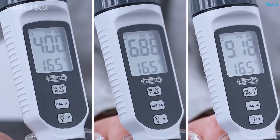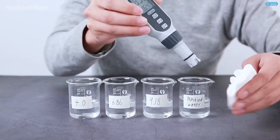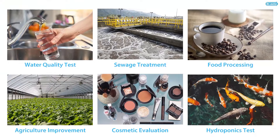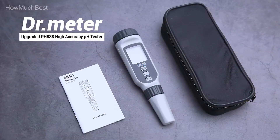Easy to use — you can quickly replace the two AAA batteries when needed, and you can activate the 15-minute auto-off feature to save battery life. It even comes with a storage case to keep it safe and protected when you're on the go.